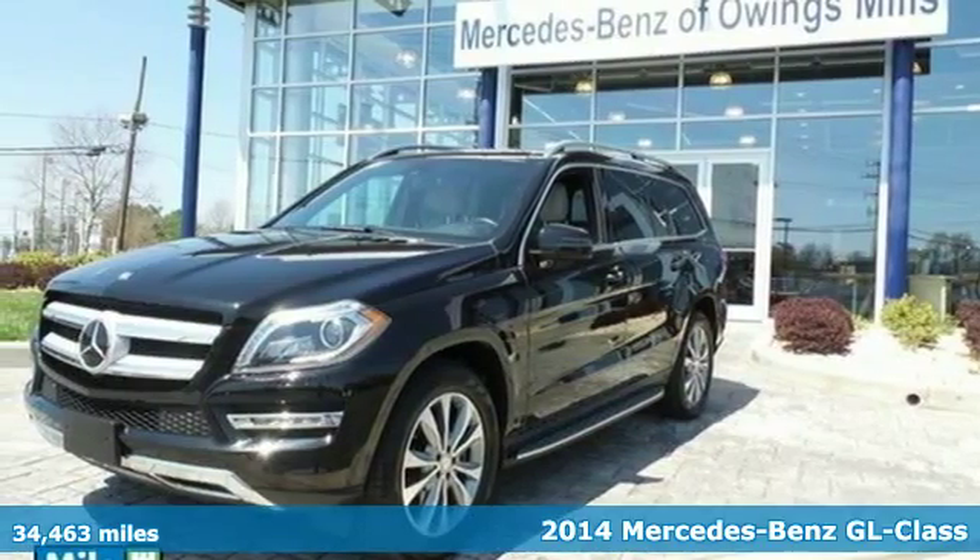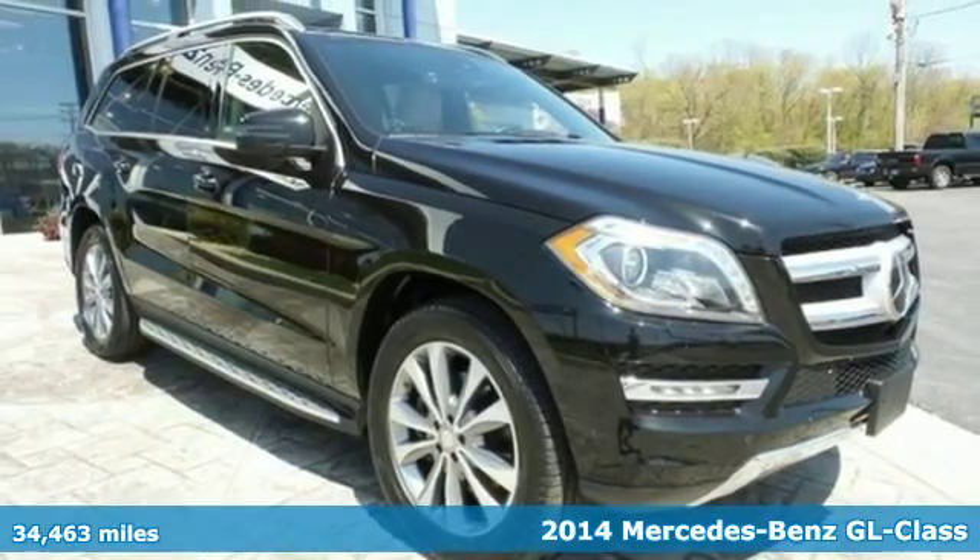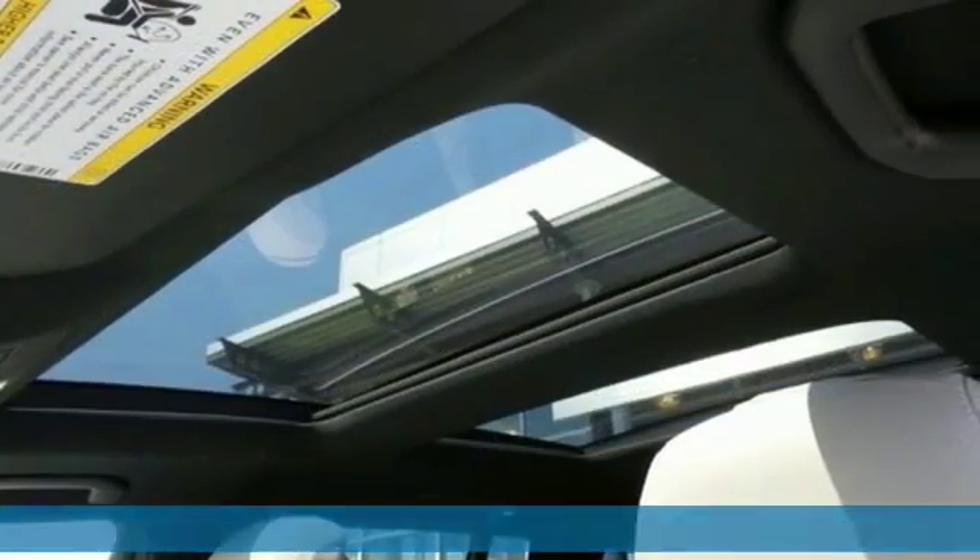It's a 2014 Mercedes-Benz GL450 4MATIC — athletic outside, advanced inside, and all-around accommodating.